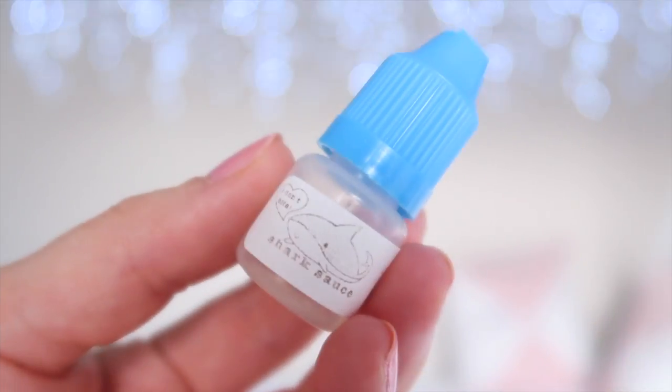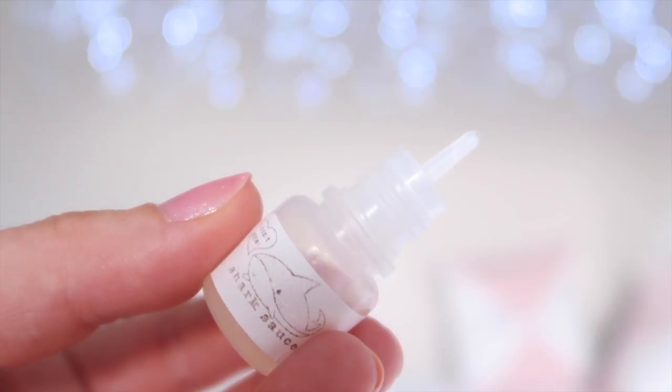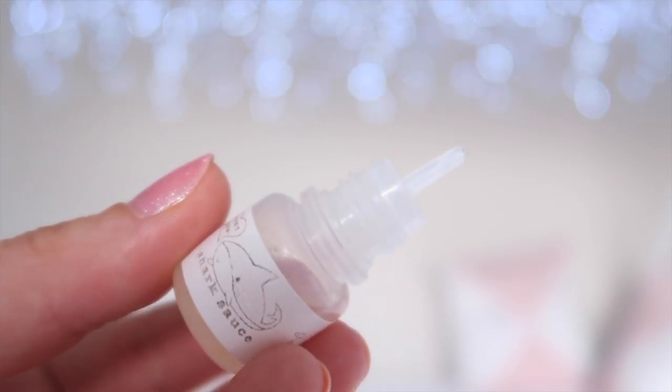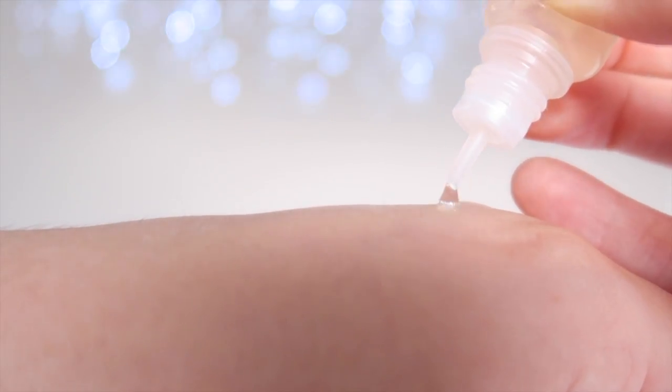Contrary to the name, this does not contain any ingredients from sharks. The packaging of the serum is so cute but also very functional — it is a squeezy tube which allows very precise application of the product. This serum is clear in color and has a thin, gel-like texture.